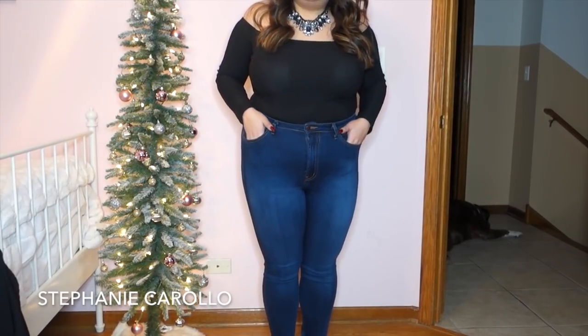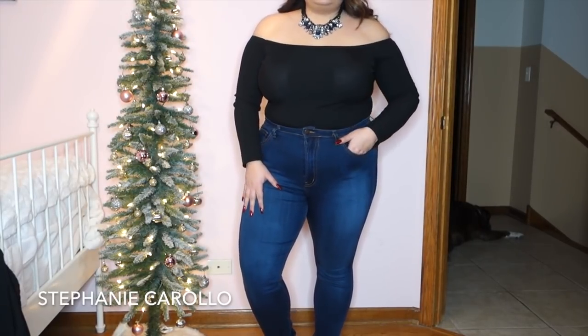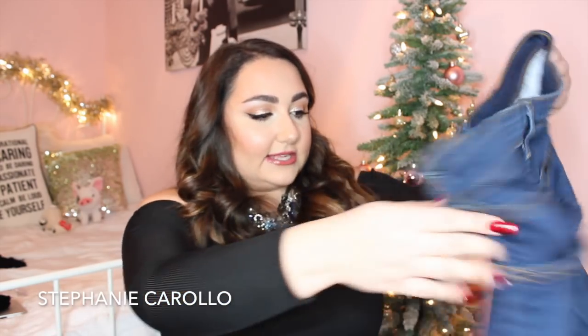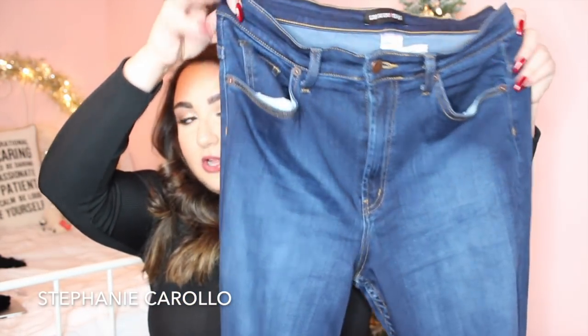Besides my Lovesick die-hard jeans that I'm always wearing and you guys always ask about — Lovesick isn't around anymore, so I always feel bad — but anyways, these are going to be my new favorite. They are dark denim, high waisted, and the perfect amount of high waisted because other high waisted jeans come way too high up on me. They have actual real pockets in the front and back. The quality is impressive. I got these in a size 1X — I always get my Fashion Nova jeans in a 1X. They're super stretchy, a nice thick material. If you get anything from this haul and you need jeans, these are amazing and so comfortable.